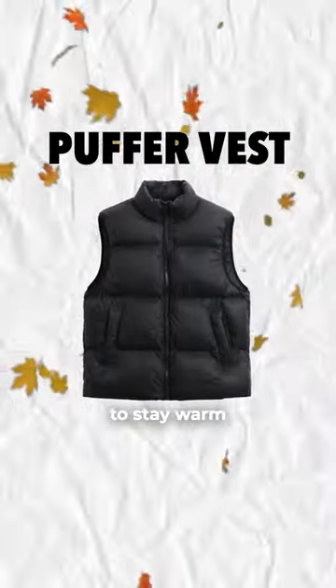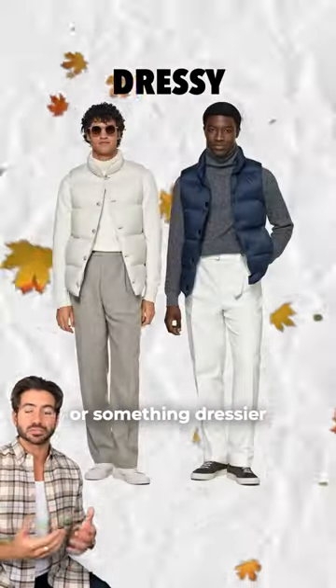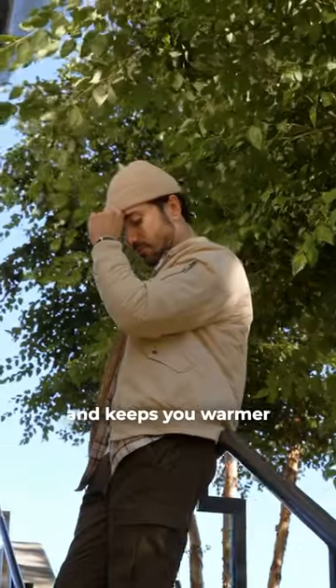A puffer vest is a really easy way to stay warm without having to wear a really bulky coat. You can go for a street style vest like this one or something dressier over a sweater. I also have a ton of beanies that I'll be wearing this season — it's just a fun accessory that changes up your look entirely and keeps you warmer.